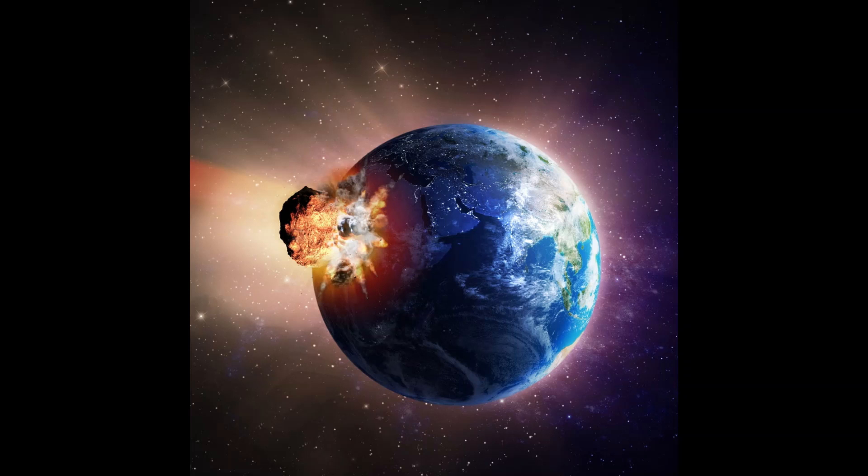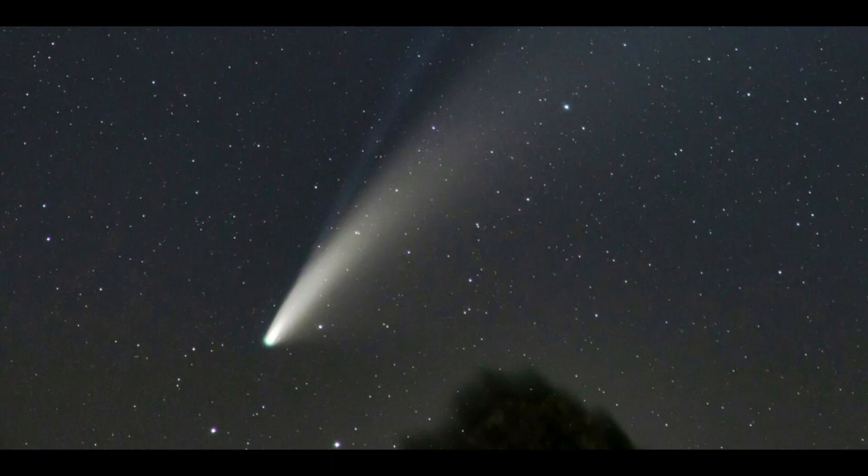A study explored seven effects associated with asteroid impact: heat, pressure shock waves, flying debris, tsunamis, wind blasts, and seismic shaking. These are some of the effects that occur if an asteroid hits our Earth.